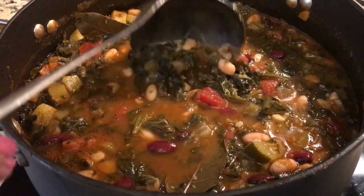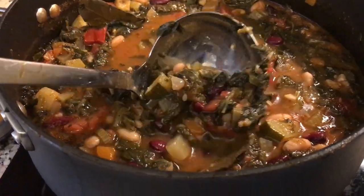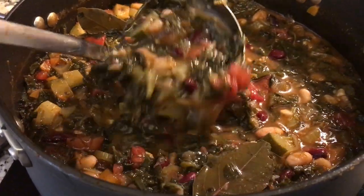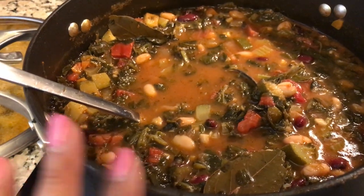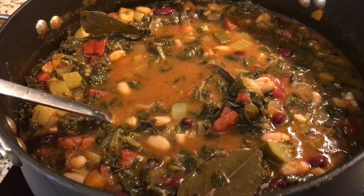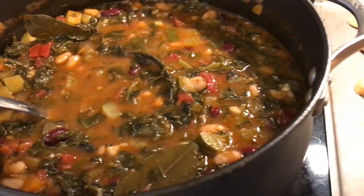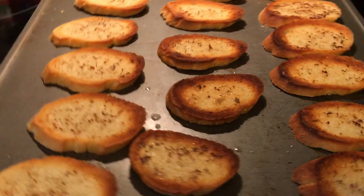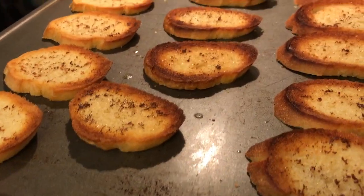I didn't want to pull the slow cooker out, so I just did it on the stovetop. It's really thick and chunky. I haven't tasted it yet, and I omitted the green beans because I thought it was already super thick. I'm serving it with some baguette that I sliced up and broiled.